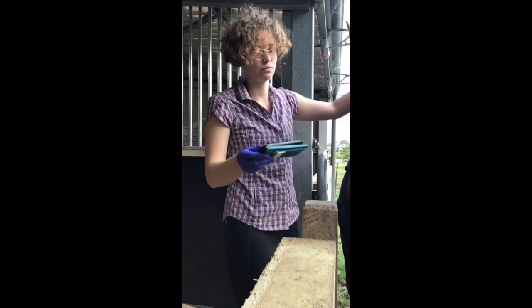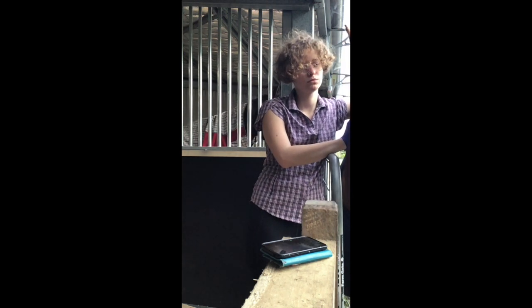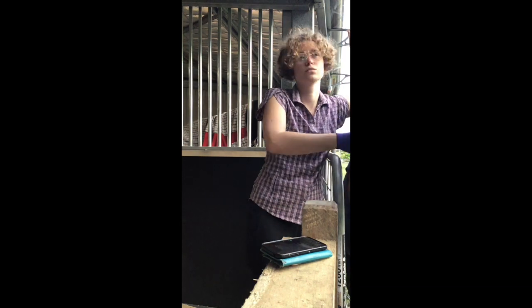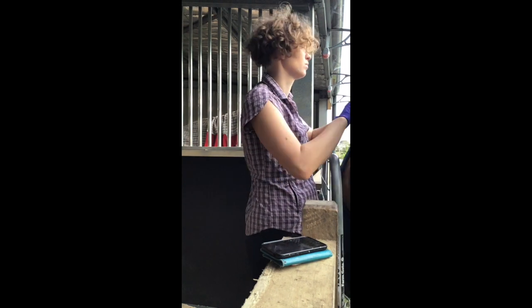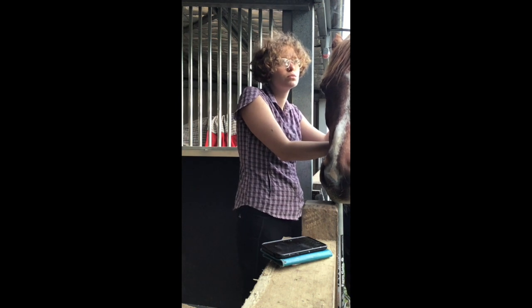Next we have Joey the horse. Joey is a male horse. I am taking Joey's heart rate by feeling or placing pressure on his mandibular artery, located just under his jaw. There are actually two methods to take a horse's heart rate: you can do it through the facial artery, or you can feel for the artery that runs down their leg around their fetlock.